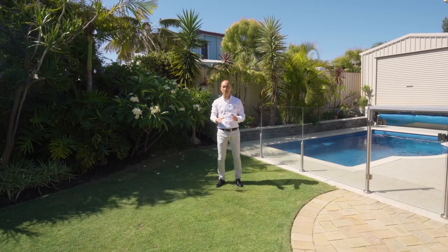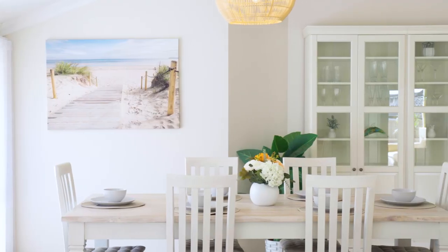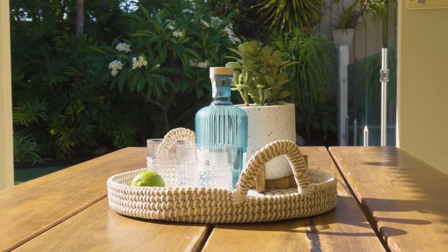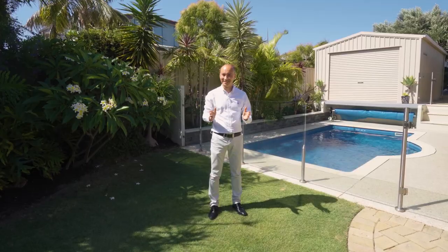I'm really excited to be presenting to you this beautifully renovated property which you absolutely must see to truly appreciate its sheer size and resort living features.